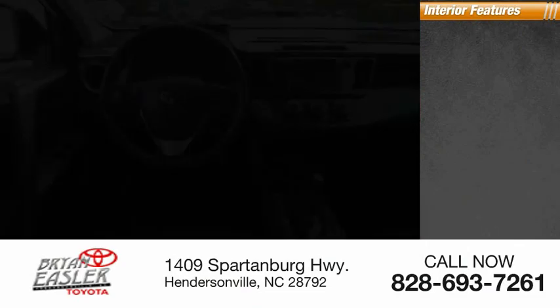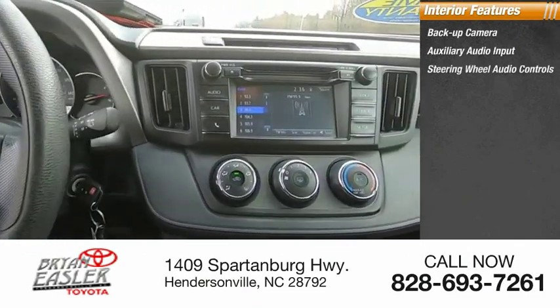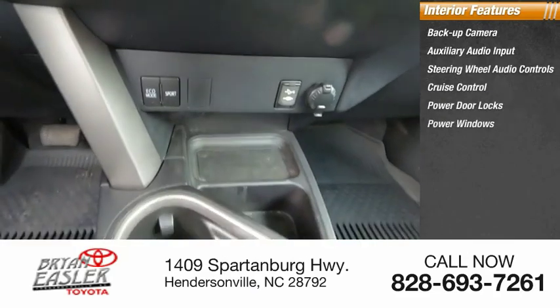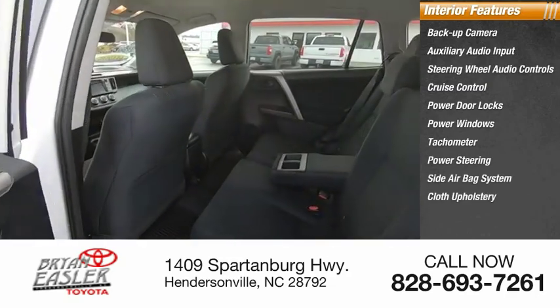Inside you'll find backup camera, auxiliary audio input, steering wheel audio controls, cruise control, power door locks, power windows, tachometer, power steering, side airbag system, and cloth upholstery.